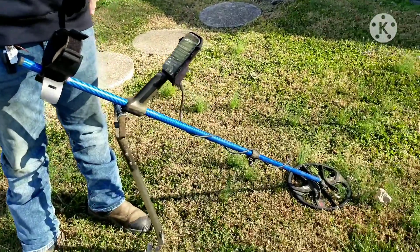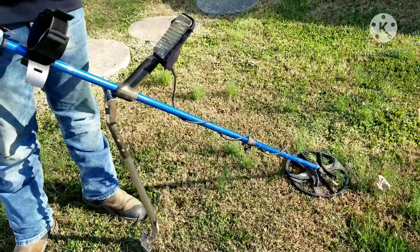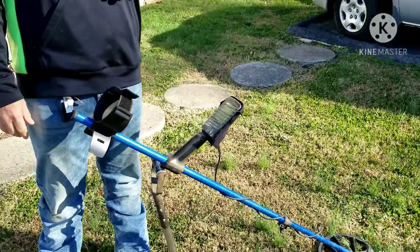Hey, welcome to my channel Preserving the Past Archaeology. Today this is an unplanned hunt. I'm using my Equinox 800 and my Excalibur metal detecting shovel. I'm going to be trying to hunt in the four kilohertz setting — I want to get used to that and see if I can get deeper targets. Come along with me, let's see what we can find.